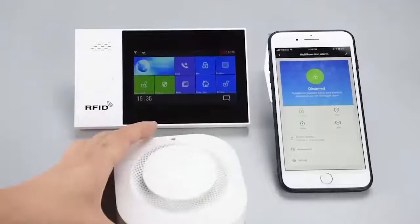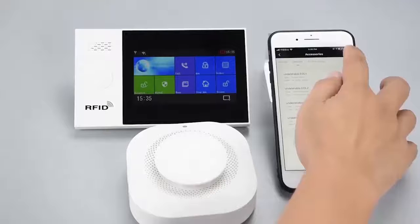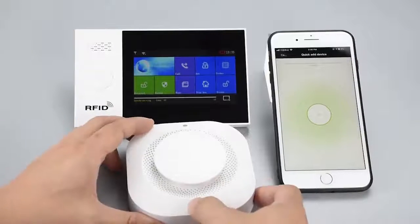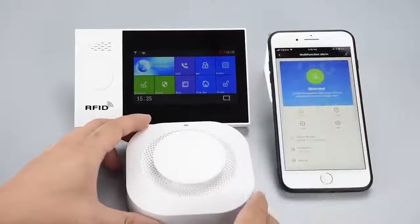Smoke detector: detects the ambient smoke concentration in time. When fire smoke is detected, an alarm will be triggered immediately, allowing you to deal with or evacuate in time.